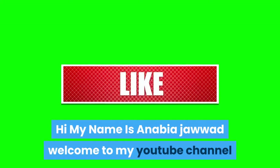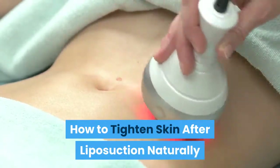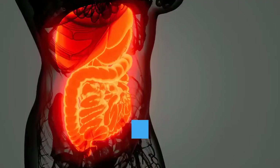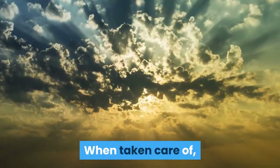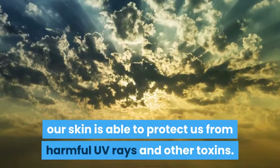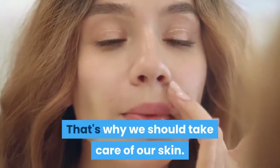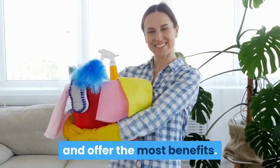Hi, my name is Anabia Jawad. Welcome to my YouTube channel. How to tighten skin after liposuction naturally. Our skin is incredible — it makes up the largest system in our body. When taken care of, our skin is able to protect us from harmful UV rays and other toxins. That's why we should take care of our skin and know which products are safer to use and offer the most benefits.